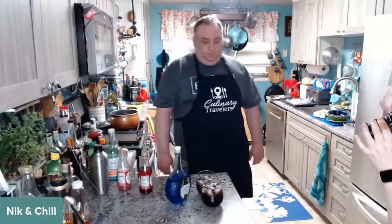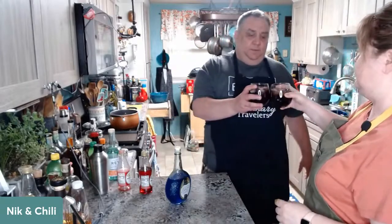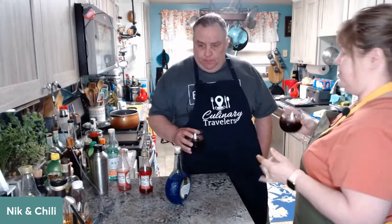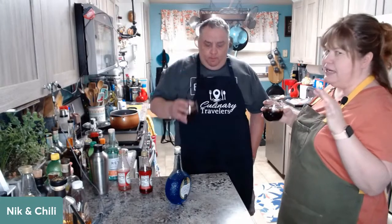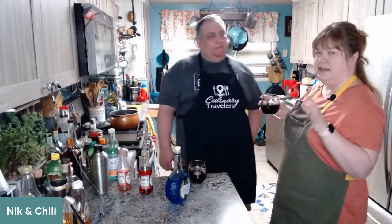There we go — one Purple Witch. Cheers! Oh dear, oh yeah, this is a good one. You want to try this one? That Sprite adds that nice little tickle — yeah, the orange and the Sprite together.